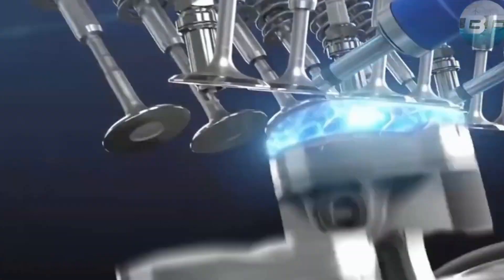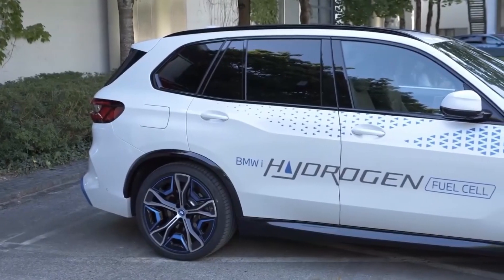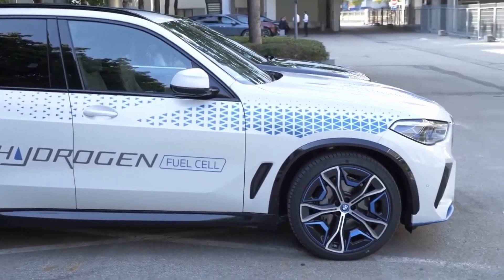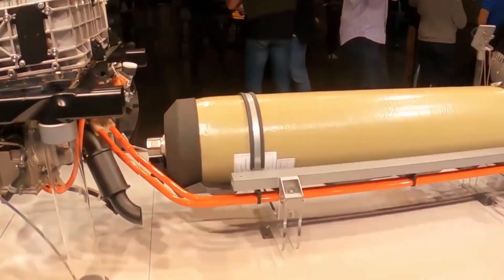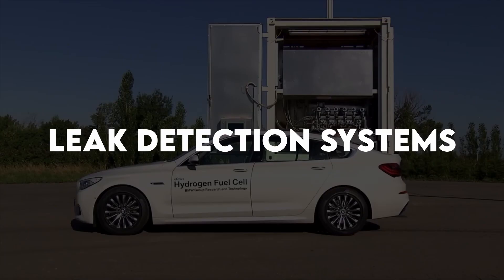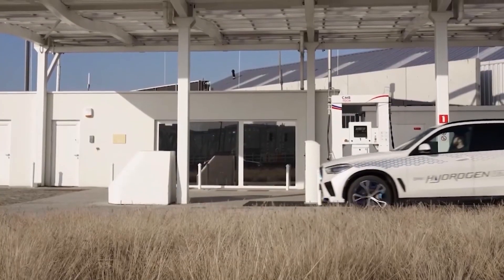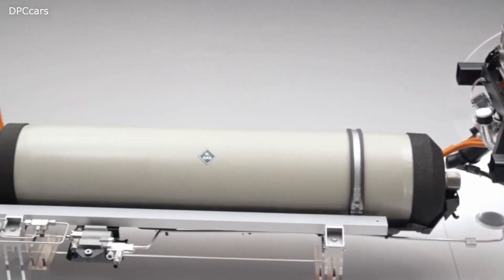BMW's commitment to safety and sustainability is exemplified in the 2030 X5 with hydrogen fuel. The vehicle undergoes rigorous testing and meets stringent safety standards to ensure the well-being of its occupants. The hydrogen fuel system is designed with multiple safety features, such as pressure relief valves and leak detection systems. The hydrogen gas is stored in carbon-fiber-reinforced plastic tanks to avoid mishaps and control pressure.